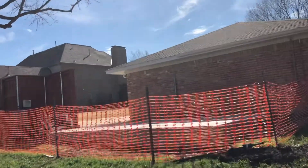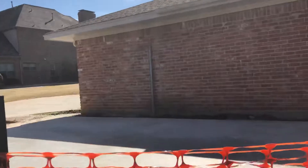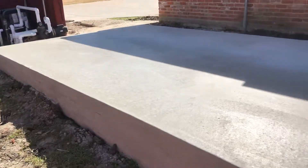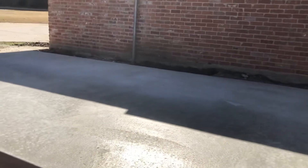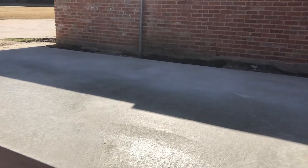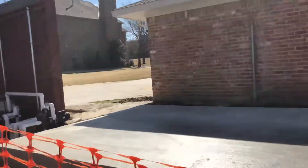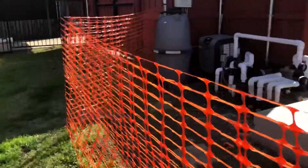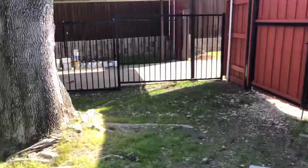We're just starting on this, as you can see. We had the foundation poured this past week, and her shed is going to go right here. It's really going to be a neat shed-studio kind of thing. We really like our backyard.